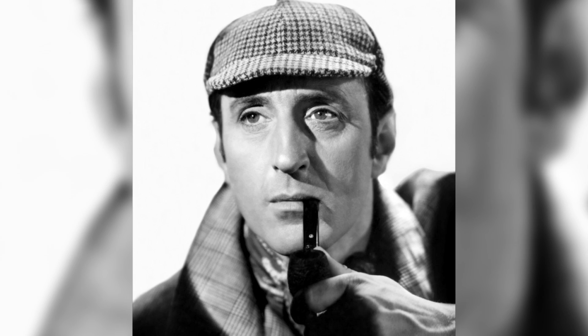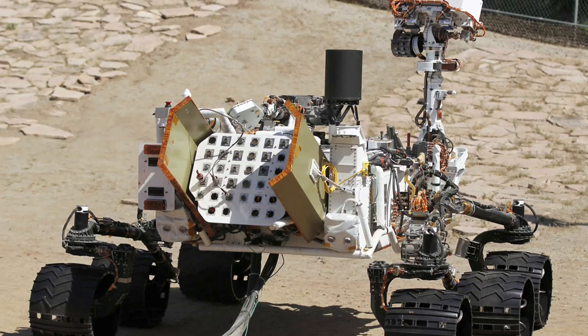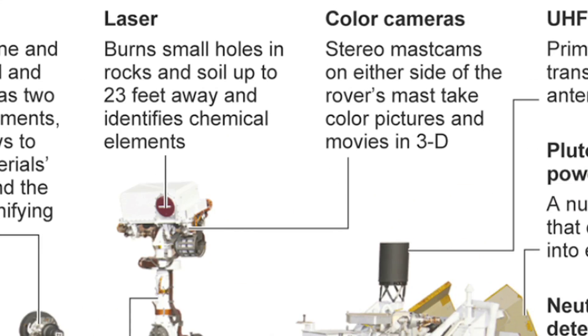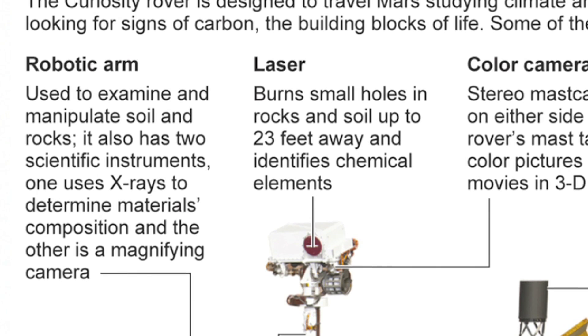Curiosity will scour the surface, doing its best Sherlock Holmes impression — busting up rocks, analyzing dust, and sniffing gases in the air in hopes of finding traces of life elements like carbon and methane. Scientists are trying to determine if Mars is or ever was capable of harboring and sustaining organisms. The state-of-the-art machine is fully loaded and well-equipped for the task. Right alongside a bunch of HD cameras, Curiosity boasts 10 scientific instruments including an analyzing laser, an alpha particle X-ray spectrometer, an X-ray diffraction and fluorescence instrument, and a bunch of other things that I wouldn't be allowed to play with.